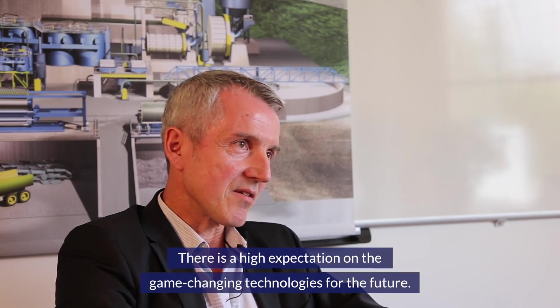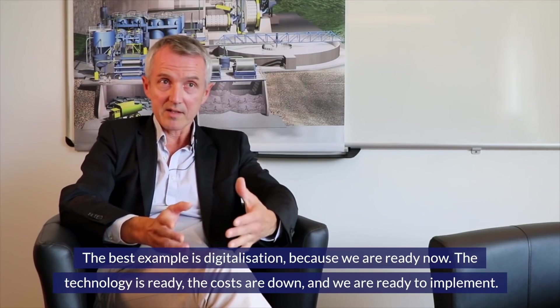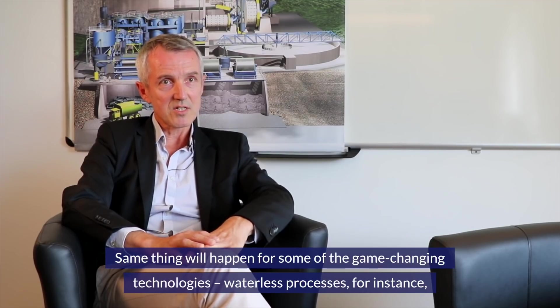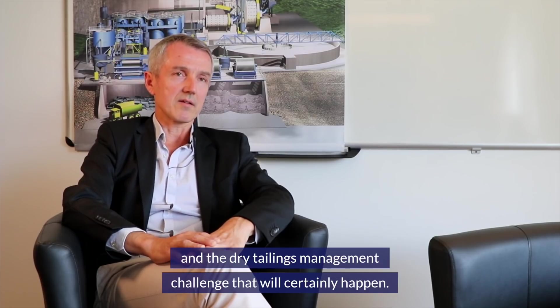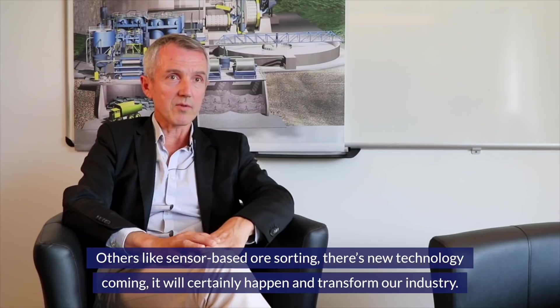There's a high expectation on game-changing technologies for the future. Digitalization is the best example — the technology is ready, costs are down, and we're ready to implement. The same will happen for other game-changing technologies like waterless processes, dry tailings and tailings management, and sensor-based sorting — new technology is coming and will certainly transform our industry.